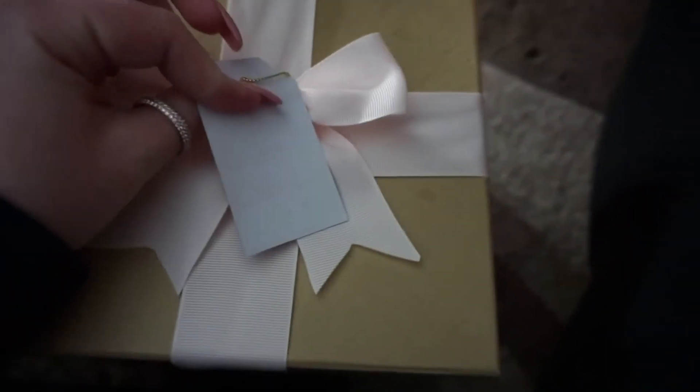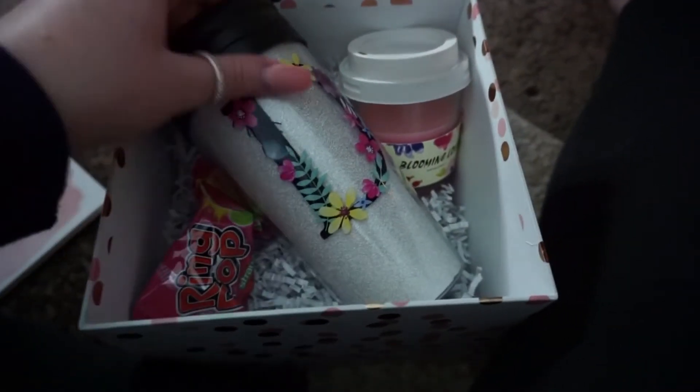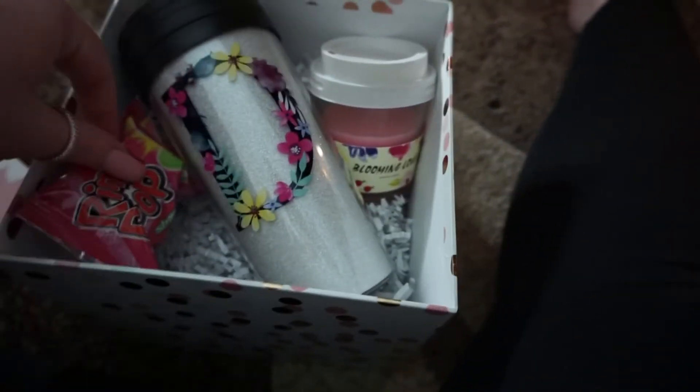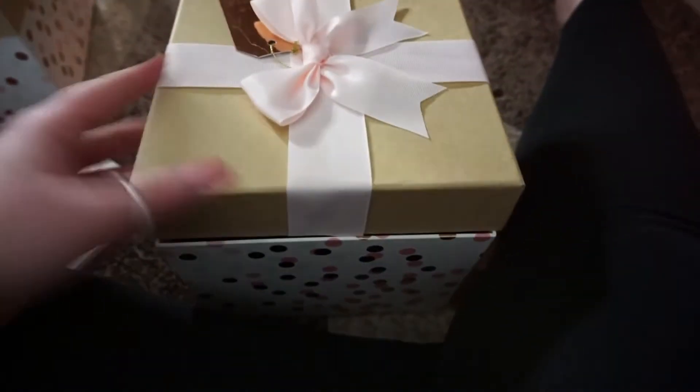This is what the box is gonna look like. I'm going to write their name on the name tag, and when they open it the card will be sitting on top. Then they'll read it — it'll say 'Will you be my bridesmaid?' — and inside they'll have their cup, their little candle, and the ring pop. It's just a perfect size, so stinking cute!